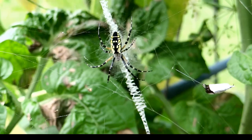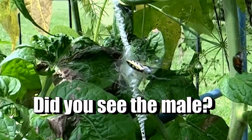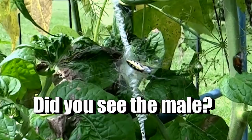The male will set up his web inside the web of the female. I'd like to ask you: did you see the male? He was actually in this web — I'll point to him here — and hopefully you can see that. Thank you so much for watching, y'all have a beautiful day.